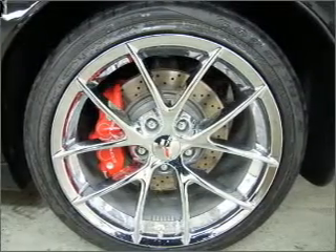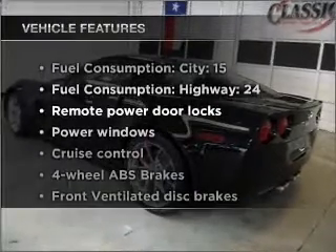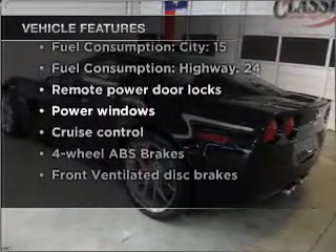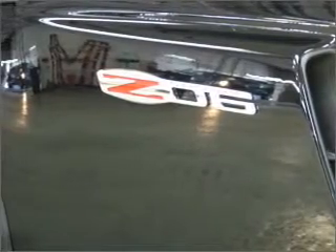Tailor the temperature to your preference and your passengers. Plus, enjoy these notable features included in this vehicle: air conditioning, power door locks, power windows, power steering, cruise control, and power mirrors.